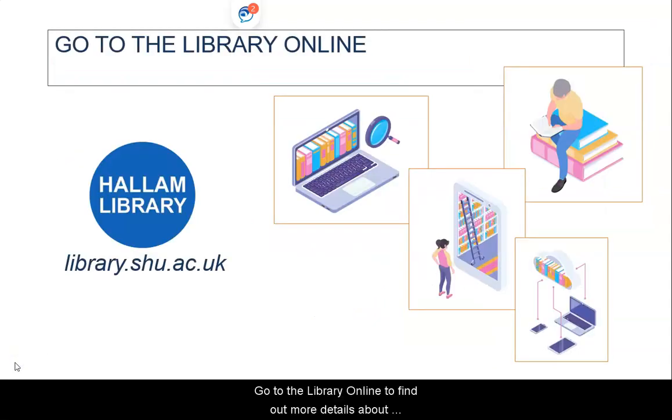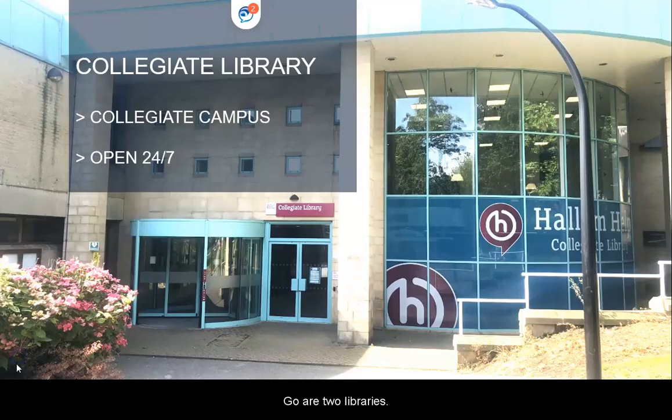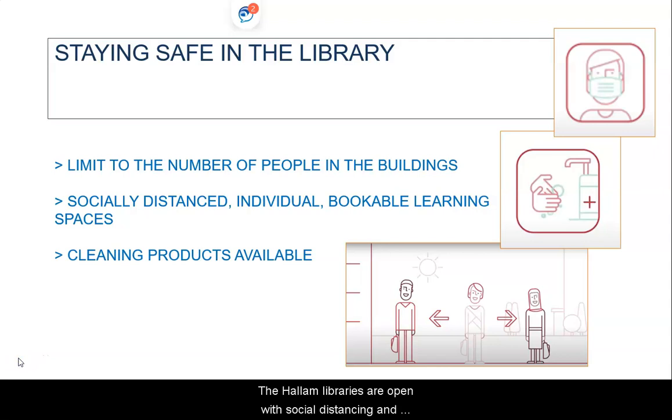Go to the Library online to find out more detail about what is available. The Hallam Libraries are open 24-7 so that you can access the resources and study on campus, and we have put measures in place to help you stay safe if you want to visit us. There are two libraries which you can use: the Collegiate Library at the Collegiate Crescent campus, and the ADSETS Library at the main campus. The Hallam Libraries are open with social distancing and safety measures in place.